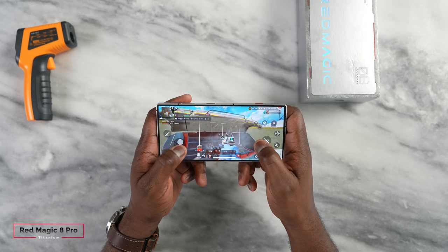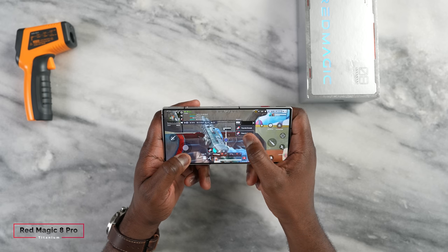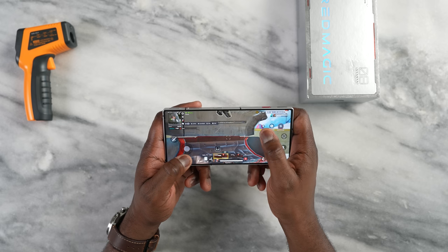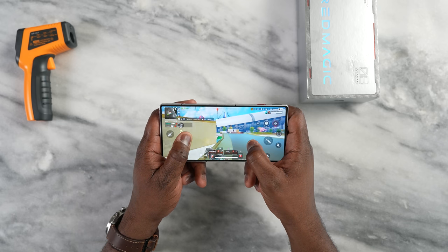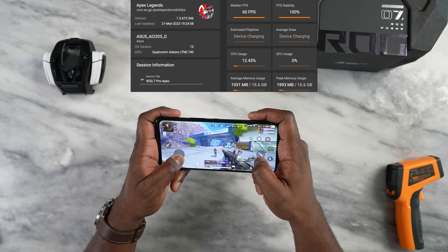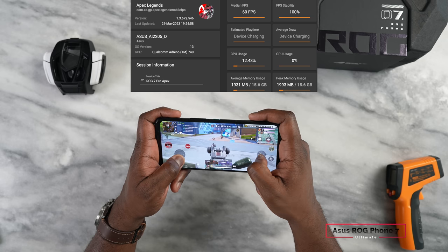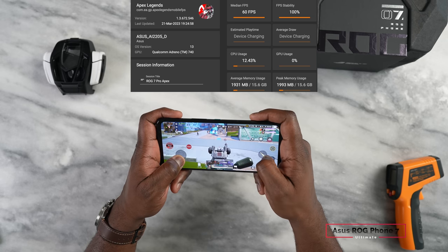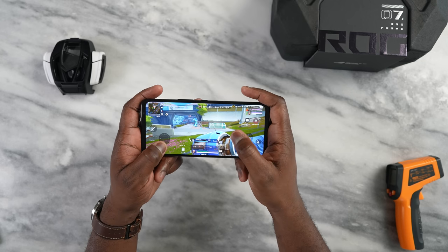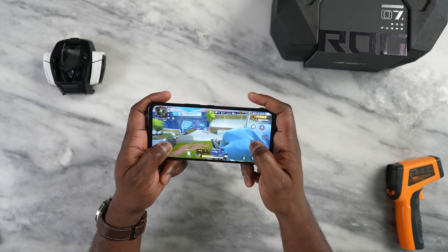Then we go to Apex Legends. I know that game's going offline soon, but I'd like to test it out. Apex Legends was able to get a solid 60 frames per second at the highest possible settings — I think that's ultra with HD — on both the ASUS ROG Phone 7 Pro and the Red Magic 8 Pro. Solid overall, which means gameplay was smooth, fast, and effective.